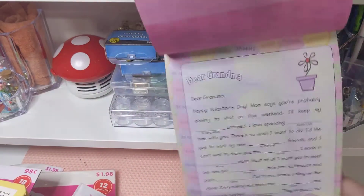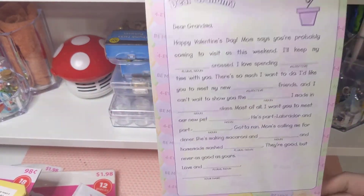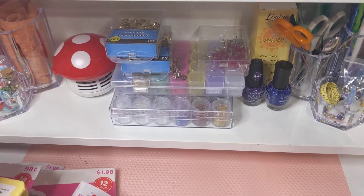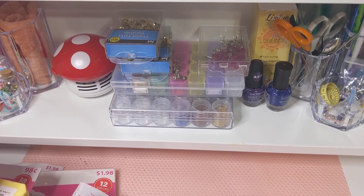It's Mad Libs! You make up the words and then you read it out loud, and it's a Valentine's version. This will be really fun to play with Aurora when she gets older, or you can play with people in general. That will be nice.